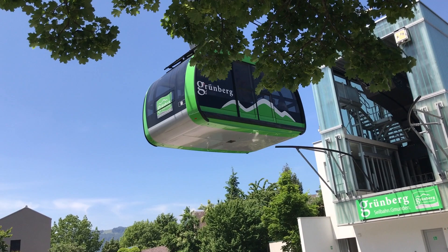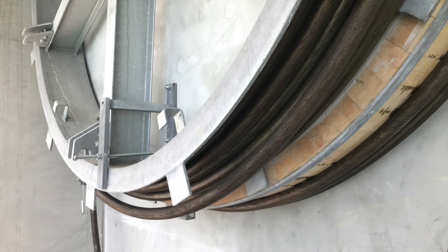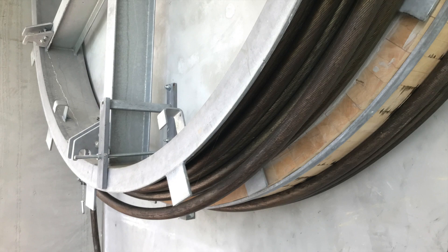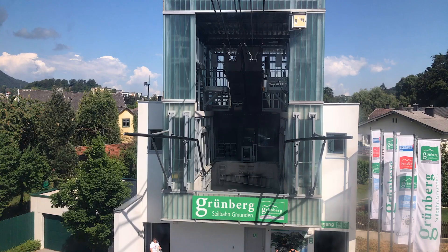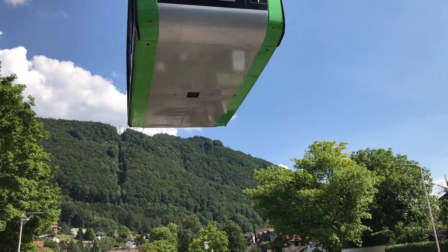Our next stop was the Grunberg cable car, or Seilbahn, which we reached after walking for a few minutes more. As you enter the lower station you can see an old Seilbahn cable, just so you know what will be keeping you suspended in the air. You can walk up Grunberg — it's a relatively small mountain — but we took the easy option.